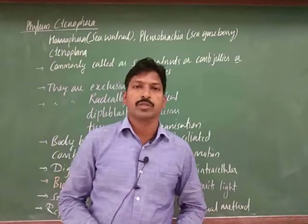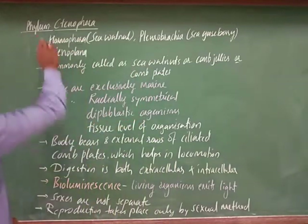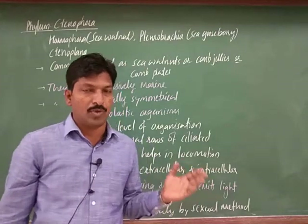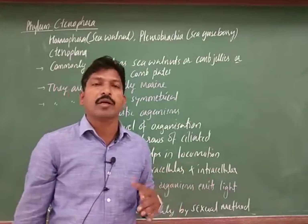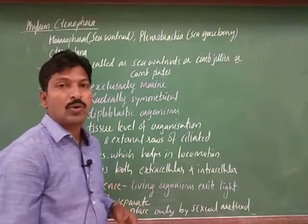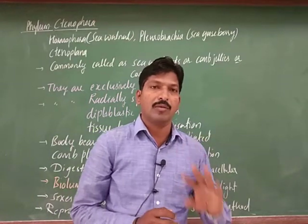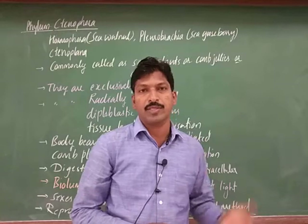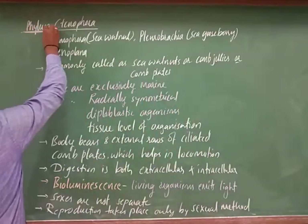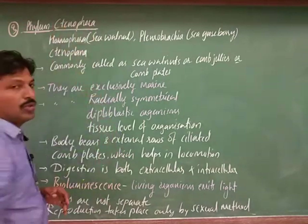Hello students. In this video class we are going to discuss the next phylum, that is the third phylum. The first one we discussed was Porifera, commonly known as sponges, and the second phylum of invertebrates was Coelentrata, also called Cnidaria. So two phyla we discussed in previous videos, and the third phylum is Ctenophora.